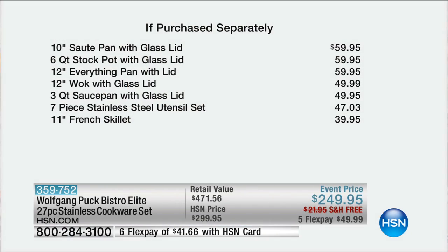We saved the best for last. This is our final few moments with Wolfgang for the visit. There are two pages worth of pots and pans that you're getting. The first pot and pan is $59.95 — that's more than the first flex pay. Case closed. This is a deal.